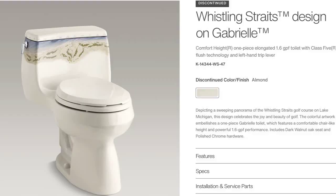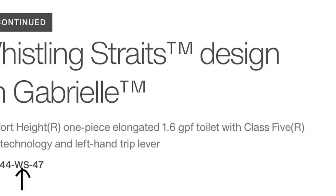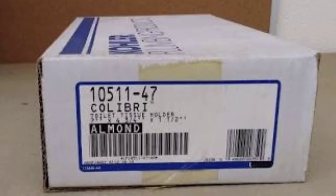The model number for this particular toilet is K14344-WS47. The first number is the model number, the WS is the Whistling Straits reference number, and the 47 is the color code for almond, making you aware that this design is on an almond background. So if you find any other Kohler products with a 47 color code, you know it will match the background color of these Whistling Straits pieces.